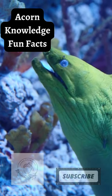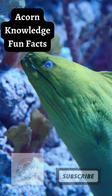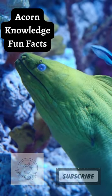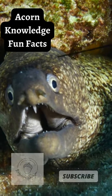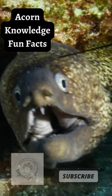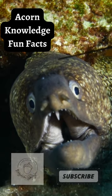Pharyngeal jaws are a second set of smaller jaws located in the throat of the moray eel, behind the normal jaws in the mouth, complete with tiny teeth. This set of jaws gets launched into the mouth cavity during feeding, where it can grasp onto food and pull it into the throat to swallow. Moray eels are unique in using their pharyngeal jaws to actively capture and restrain prey in this way.